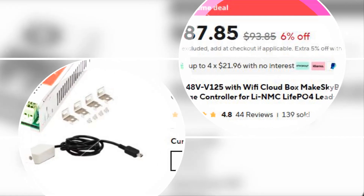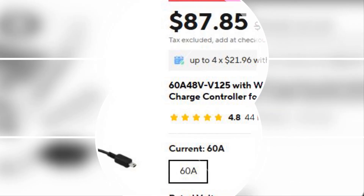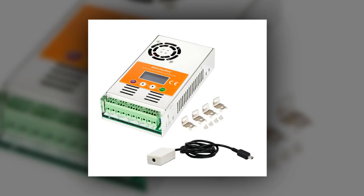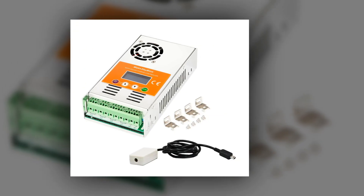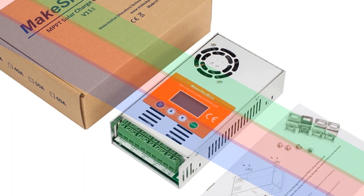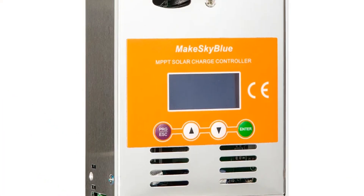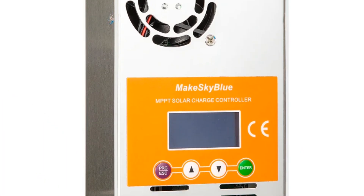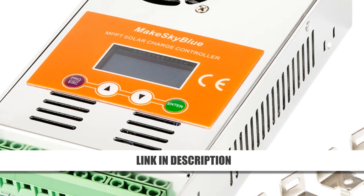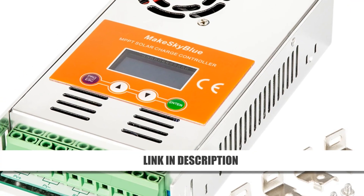Number 4: MAKESKYBLUE 60A 48V MPPT Solar Charge Controller. Designed for high-efficiency solar systems, the MAKESKYBLUE 60A MPPT controller is perfect for those needing performance and flexibility. It offers app-based remote configuration and supports lithium and lead-acid batteries. The multifunction LCD and wall-mount friendly design make it highly user-friendly. No need for extra devices when connecting in parallel. With its real-time monitoring and clean layout, it's ideal for residential and off-grid systems.